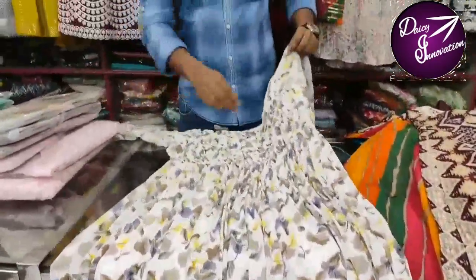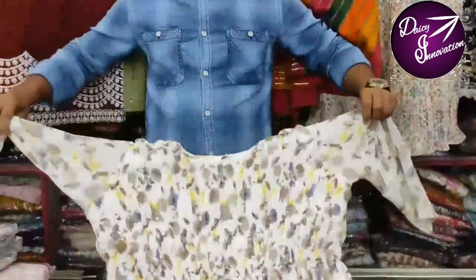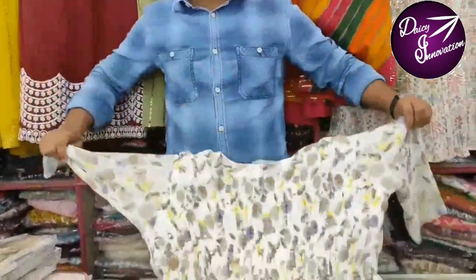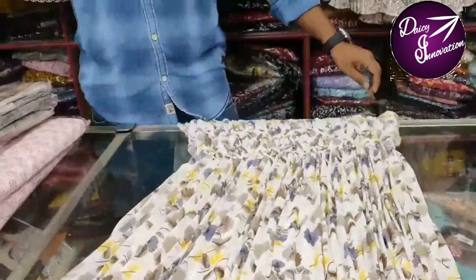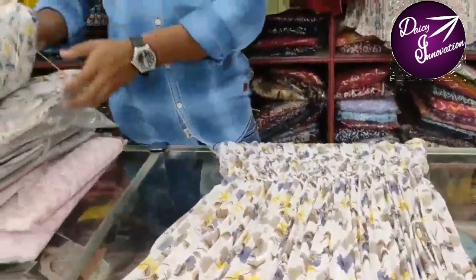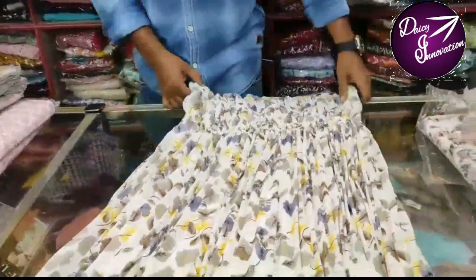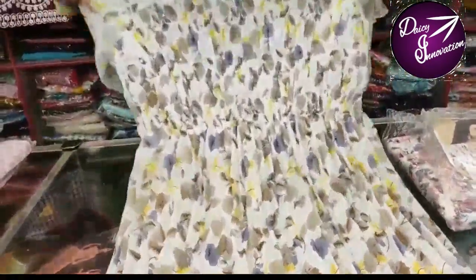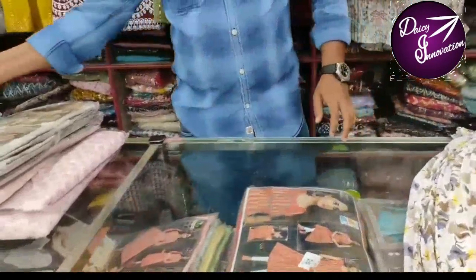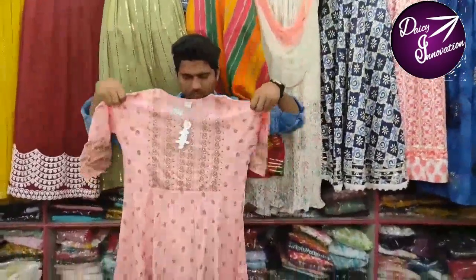This is a chiffon type material, so it is adjustable — very adjustable. We can adjust the shape and alter the shape. This is a very nice size and very easy to stretch. This is a cotton blend.